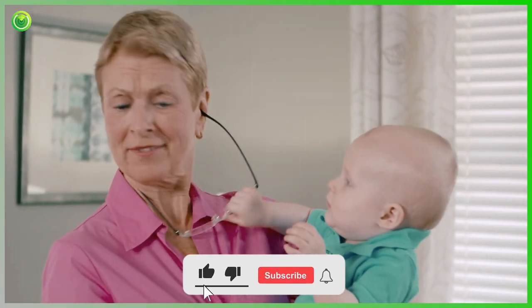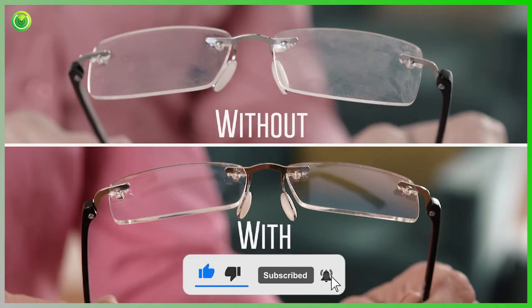So no matter how your glasses get dirty, clean them the convenient, easy, and effective way with Peeps by CarbonClean.